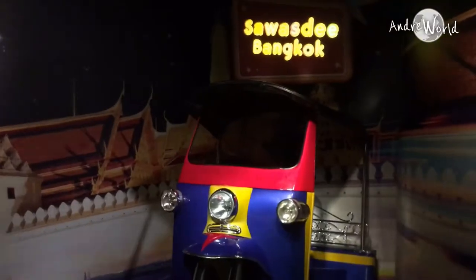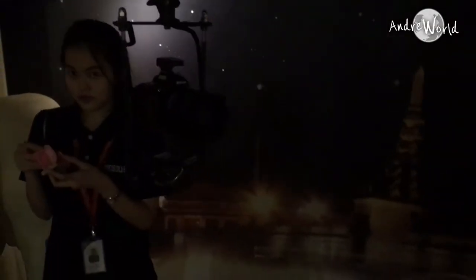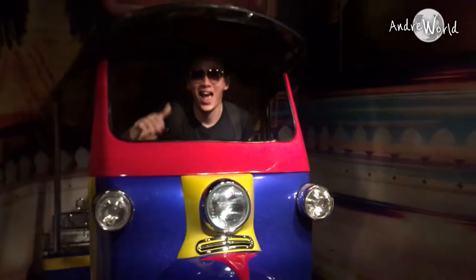Before you enter the wax figure area, there will be a place where you can take a picture with a tuk-tuk. They will give you a ticket number because with the ticket number you can see the result of your picture, and you can print it out if you like it with an additional fee.